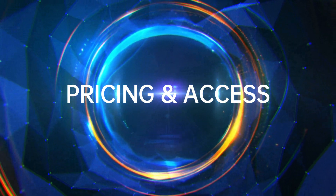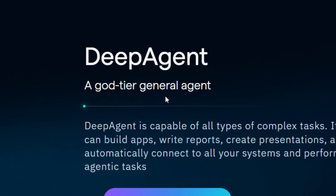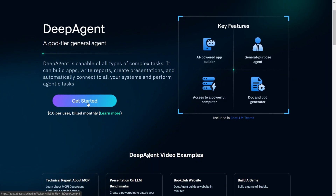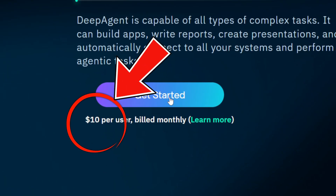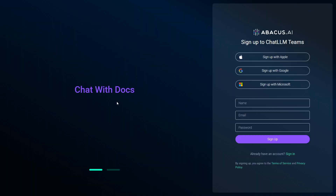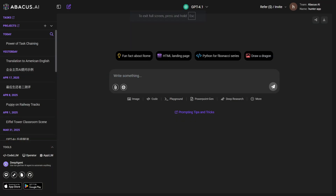Now let's talk about pricing, because this is where DeepAgent stands out from other AI tools. The basic ChatLLM Teams subscription is just $10 a month and includes three free DeepAgent tasks. If you need more, the Pro tier is an extra $10 to $20 a month, letting you run about 25 tasks monthly. For what you get, that's an insane value.